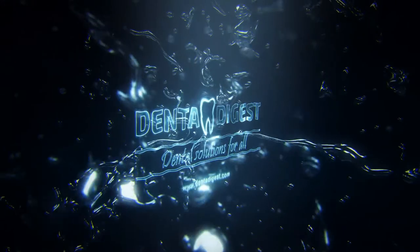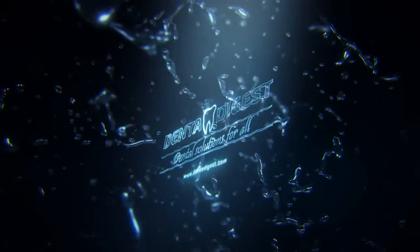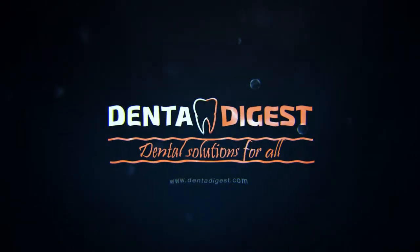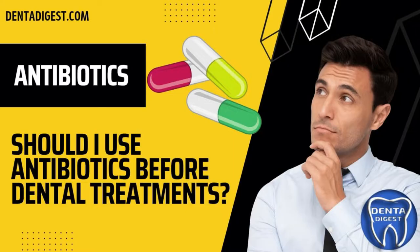Hello viewers, my name is Denta, your virtual dental assistant. Hope you like our videos. If so, do subscribe to our channel Dental Digest. So let's jump into the video.